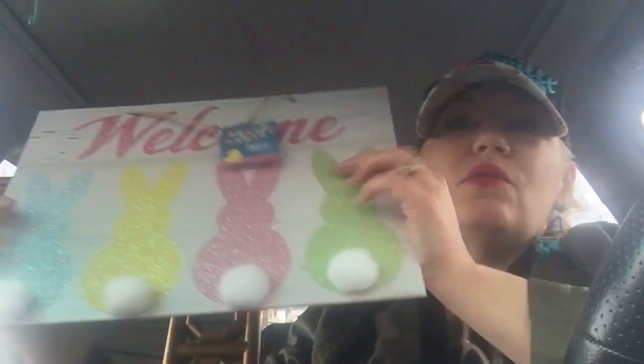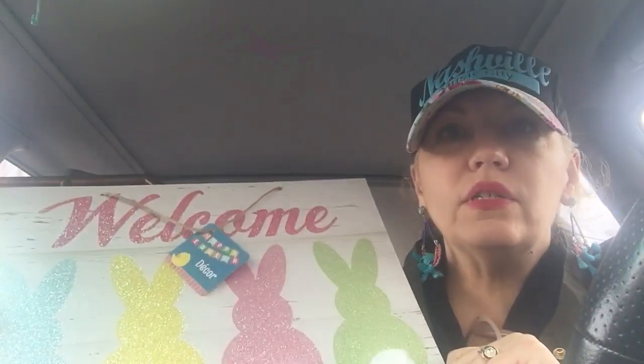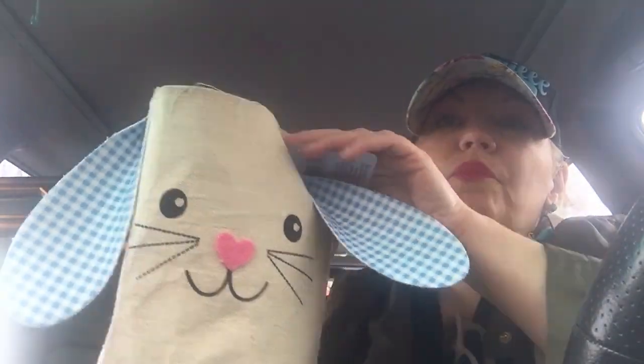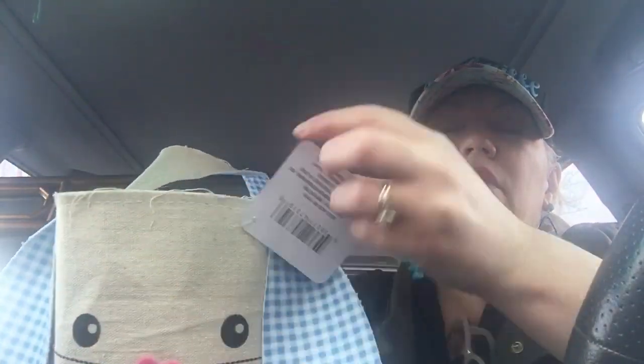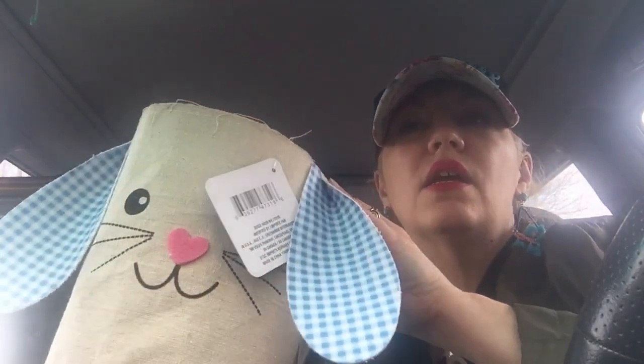First thing — I was so excited because I was on the hunt for these and actually went to two Dollar Trees to find them. The first one didn't have them. These little bunny signs are so cute — they say 'welcome' with four little bunnies. I'm a preschool teacher so I'm going to hang one in my classroom and keep one for myself. I also got this cute little bunny basket — I'm going to use it in my classroom, put Easter eggs in there for the kids to open and gather.